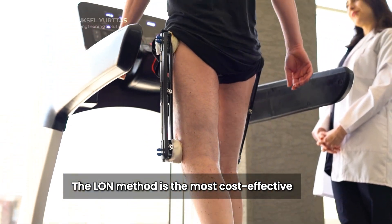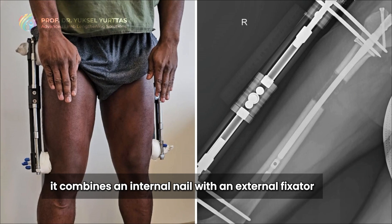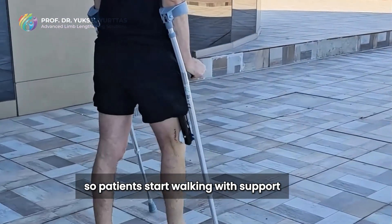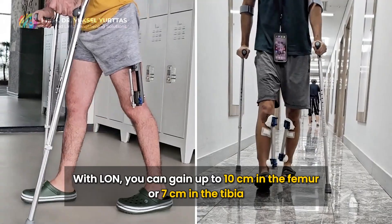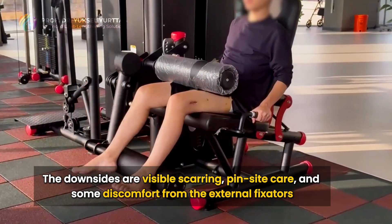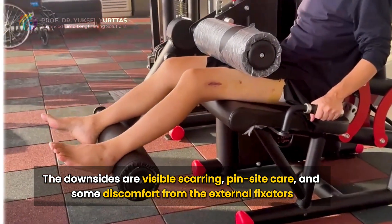The Elan Method is the most cost-effective. It combines an internal nail with an external fixator. It's a weight-bearing system, so patients start walking with support within the first week after surgery. With Elan, you can gain up to 10 cm in the femur or 7 cm in the tibia. The downsides are visible scarring, pin-site care, and some discomfort from the external fixators.